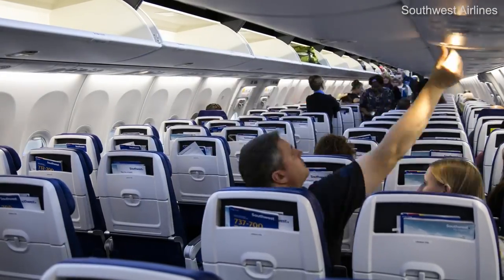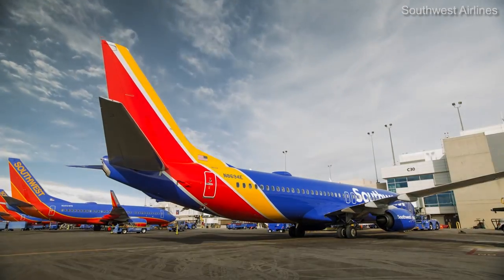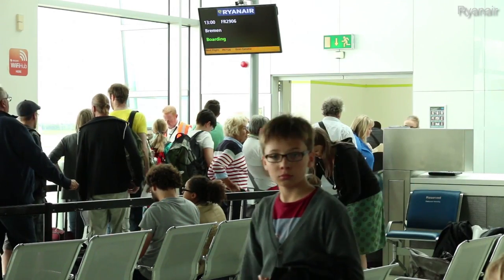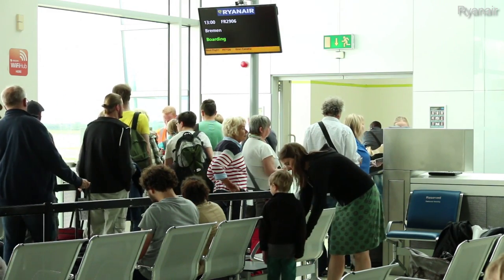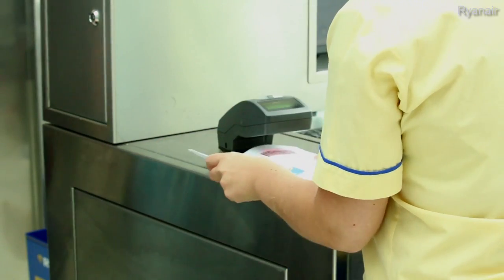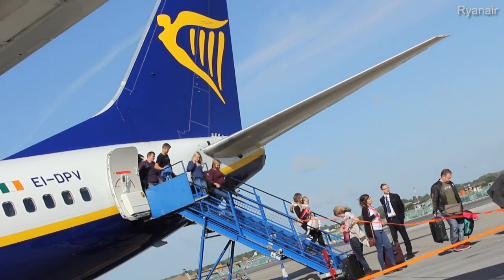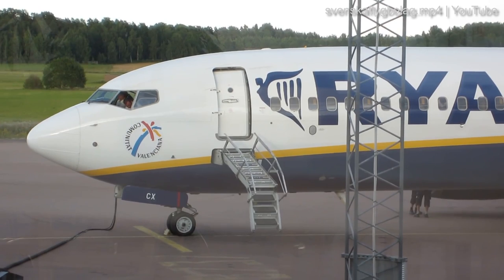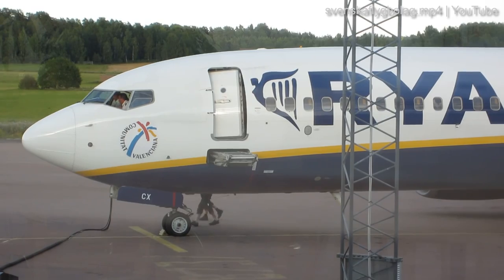Airlines are always looking for ways to improve this. For example, many different strategies have been developed to improve passenger boarding, as it can be a bottleneck in getting turnaround times down. While most airlines loading through a single door might board back to front after seating premium passengers and families, there are other methods that can speed things up. Low-cost carriers may opt to park at a remote stand and load and unload passengers using both the front and rear doors with sets of stairs. Ryanair takes this further by having its 737s equipped with air stairs of their own, saving airport fees and allowing passengers to offload faster.